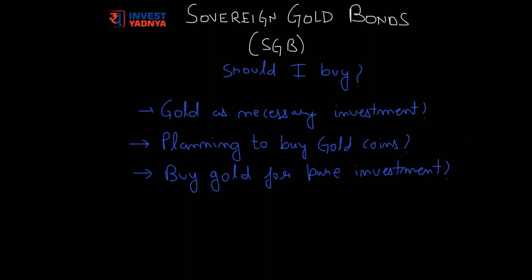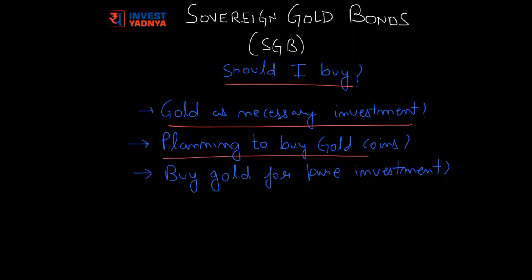Now, after understanding the key features of SGB, the important question arises: should you buy SGBs or not? If you are a type of investor who considers gold a necessary investment, or who is planning to buy gold coins or gold bars in the near future, or who buys gold only for pure investment, then yes — gold bonds are made for you. It has all the qualities of a good gold investment. You will get the same return plus interest with peace of mind. We will discuss a detailed comparison of SGBs with gold ETFs, gold funds, as well as physical gold.